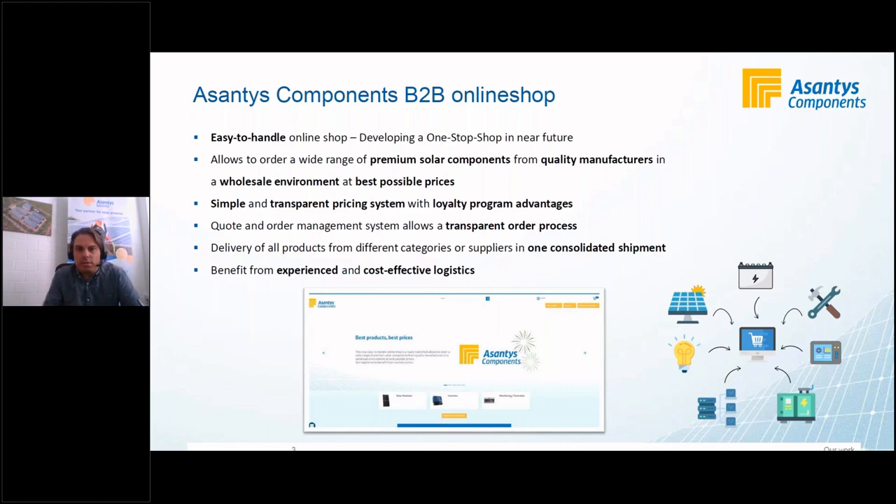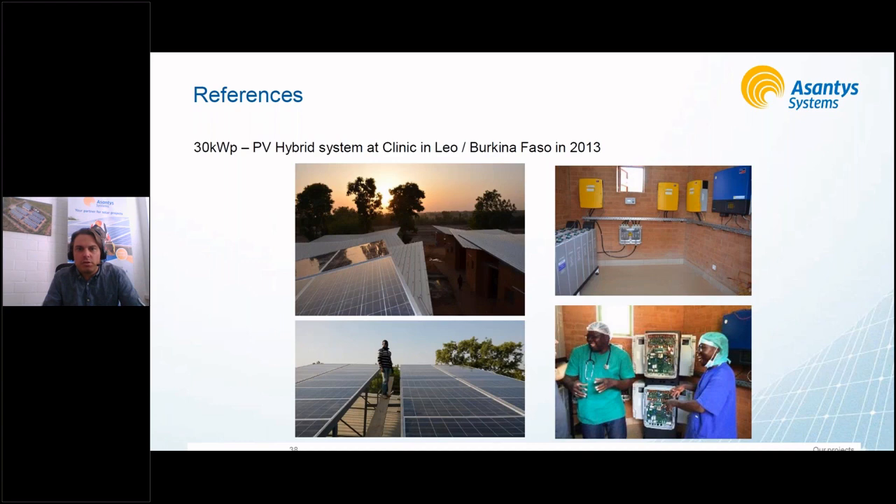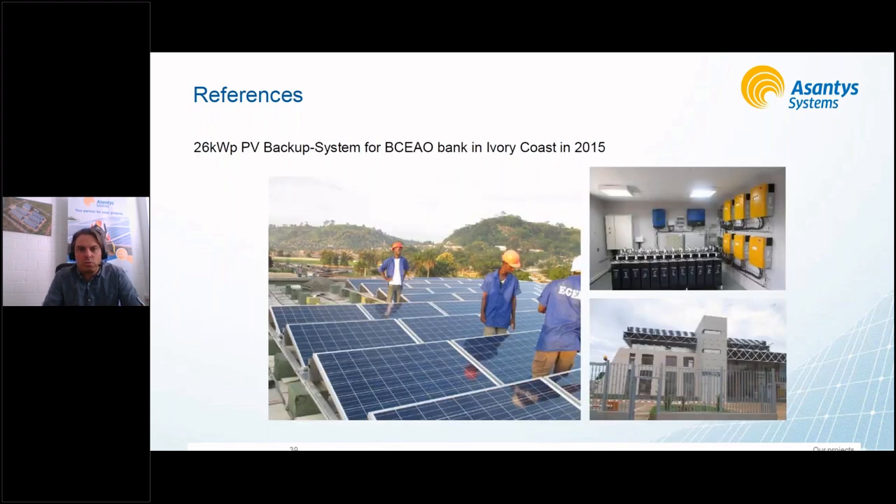The next slides show some of our project references. The majority are in Africa, but as you can see, one of our first projects back in 2010 was a 100 kilowatt-peak system in Bangladesh. Here is a system for a clinic in Burkina Faso, and then a bank in Ivory Coast — the applications are very diverse depending on what different customers need. These projects go back many years.